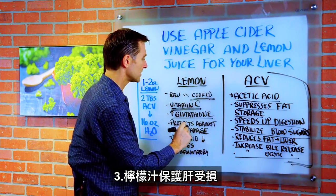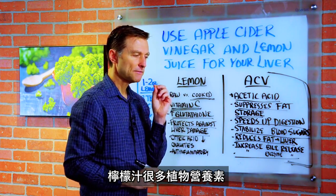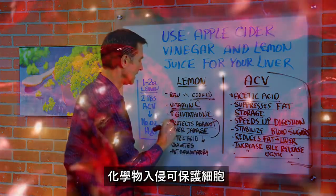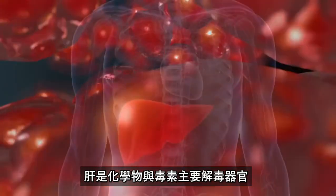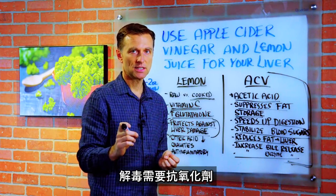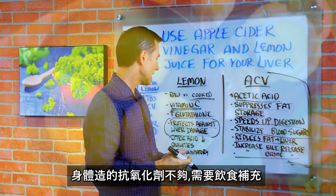Lemon juice protects against liver damage. It has a lot of phytonutrients, not just vitamins and certain minerals. These phytonutrients are very necessary in protecting cells against all the chemicals involved. Your liver is the main organ to detoxify poisons and chemicals, and it needs antioxidants — not just the ones your body makes, but from the diet as well.